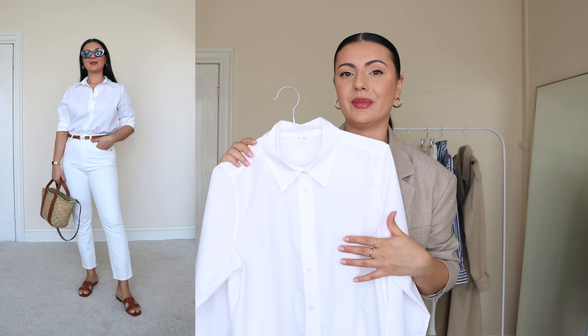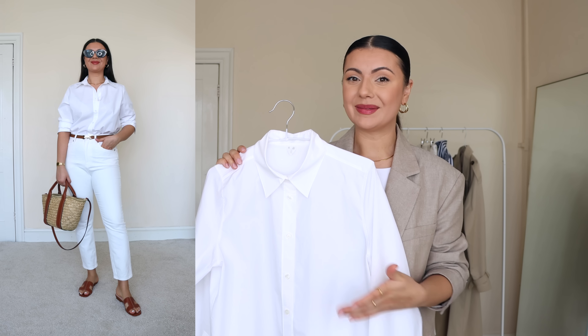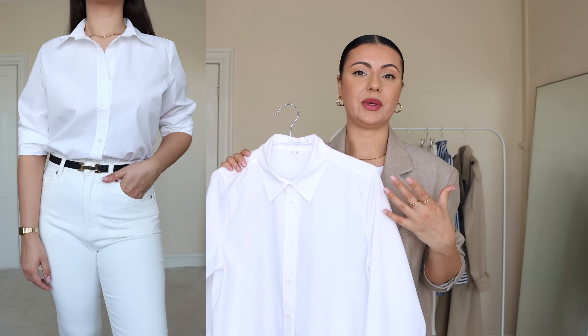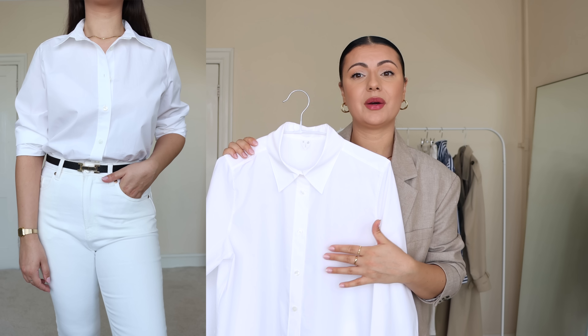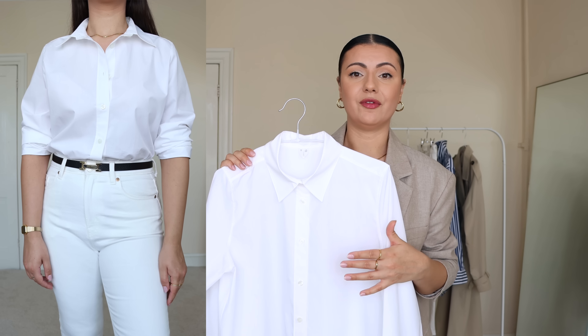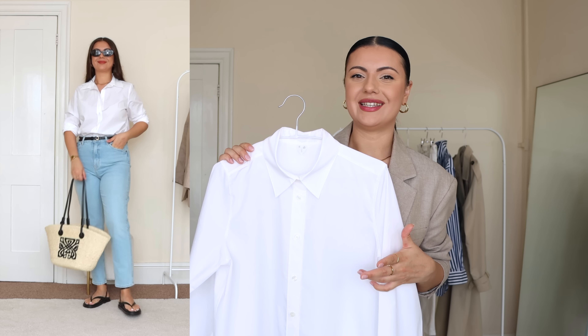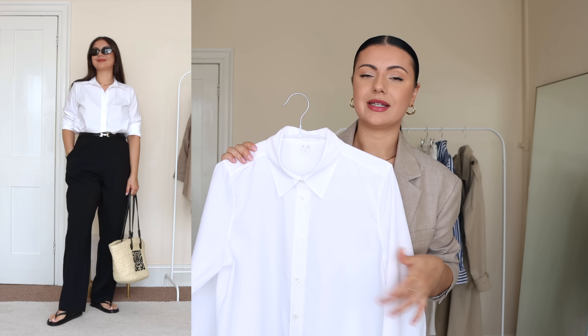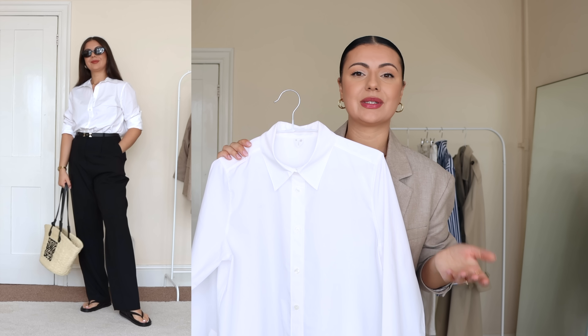I'm a big fan of smart outfits and I love combining pieces to create a mix between casual and smart. Even though a classic white shirt might seem informal, there are definitely lots of ways to dress it down — wear it with jeans, with trousers, add a nice pair of sandals and you can wear it during the day.